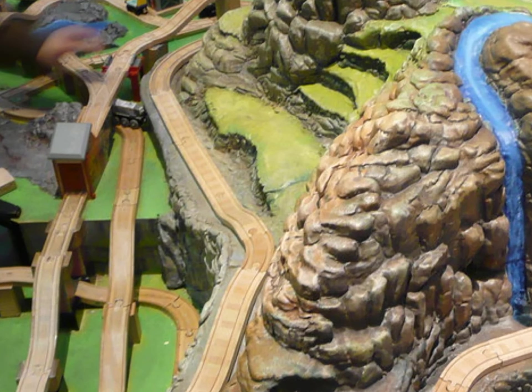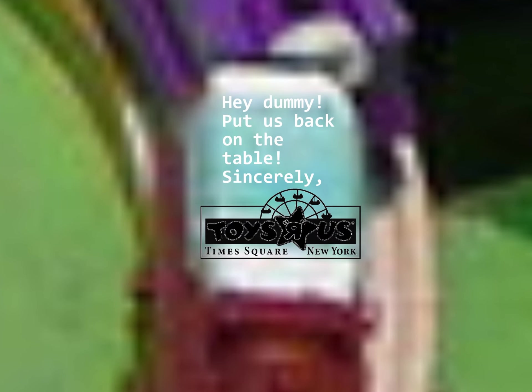My only guess is that they took an off-brand track piece and used it for the set. If you look closely, the trains supplied for the table have little stickers on them — probably saying something like 'Hey dummy, put me back on the table.'